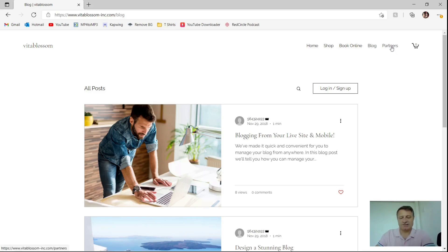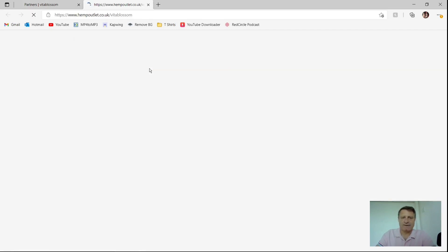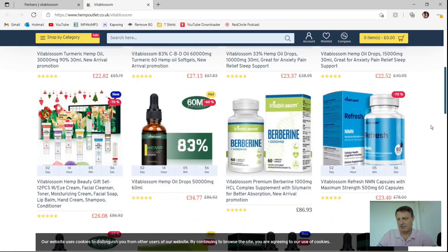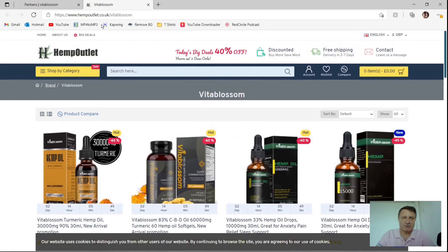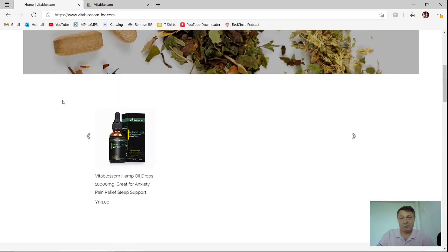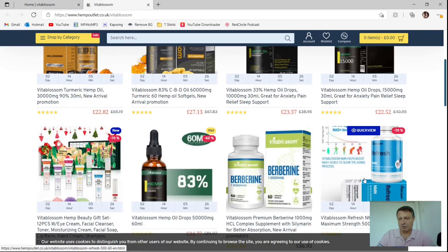The last tab says Partners — fingers crossed this is going to give us some content. They've got one partner: hempoutlet.co.uk. And tucked down in the corner of that site is Refresh Nicotinamide Mononucleotide by Vita Blossom, so that's pretty good. But going back to the Vita Blossom site, there's nothing here to do with terms of service, shipping, returns policy, or security policy. So that's going to give them another red flag. This is turning out to be quite a strange review — I came here to look at Vita Blossom and I think I'm going to end up reviewing their product on somebody else's page.